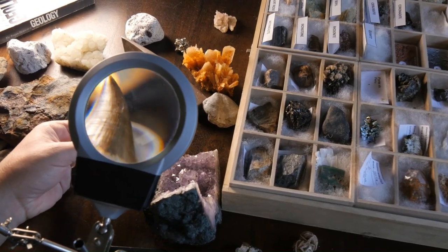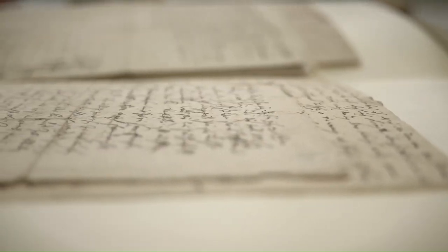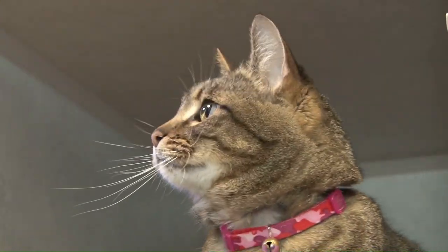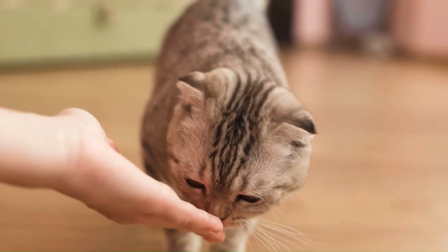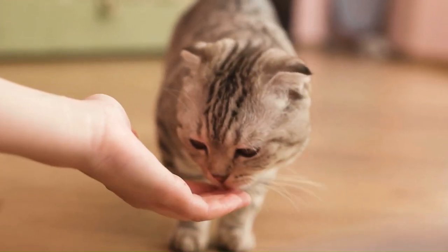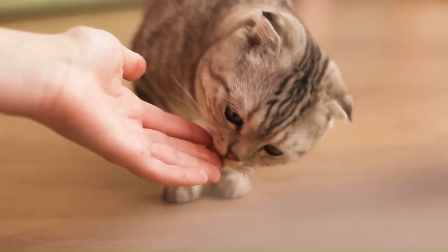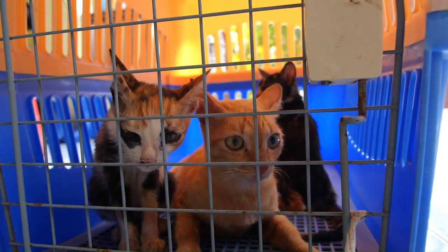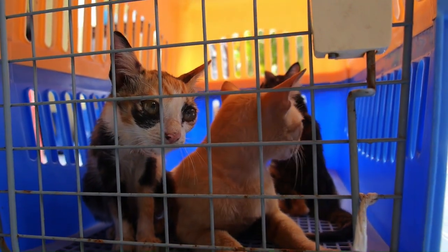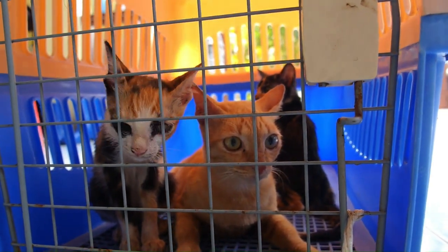Origins of hybrid cats. The concept of hybrid cats dates back centuries, with historical records documenting attempts to cross domestic cats with wild species for various purposes, including enhancing certain traits or creating exotic companions. However, the modern interest in hybrid cats gained momentum in the latter half of the 20th century, spurred by advances in reproductive technologies and a growing fascination with exotic animals. This surge in interest paved the way for breeders to experiment with crossbreeding domestic cats with wild felines, leading to the development of unique hybrid breeds.